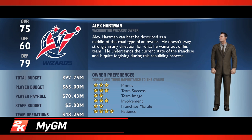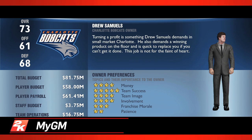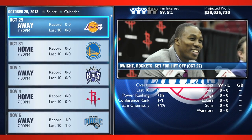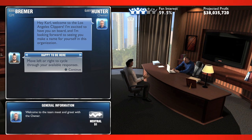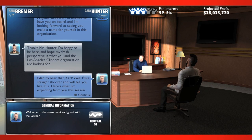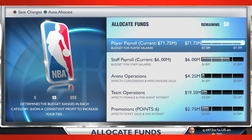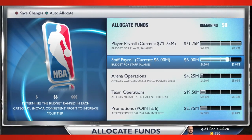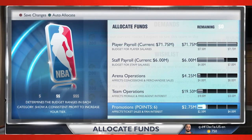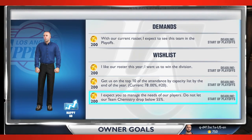MyGM is a complete reimagination of what a franchise mode should be, built exclusively for the next-gen consoles. What separates MyGM from other franchise modes is what 2K calls the human experience, which plays out in a robust new conversation engine. Everything you say and do shapes the world around you as you oversee an entire organization, right down to staffing, managing player expectations, game pricing, team facilities, and much more. The decisions you make have ripple effects throughout the organization, both on and off the court.